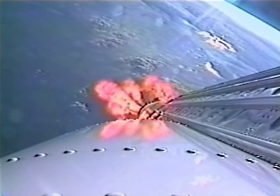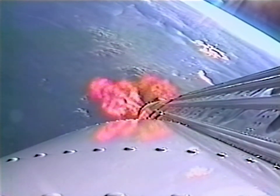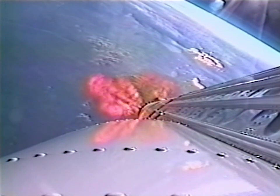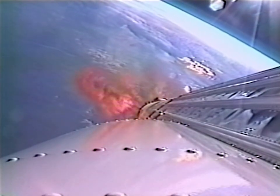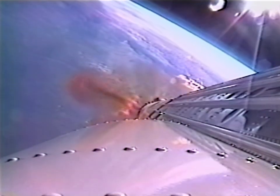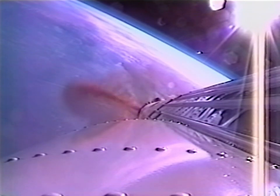Next mark event: starting to pyro-dop the pressurized reaction control system in 15 seconds. Engine parameters continue to look good.